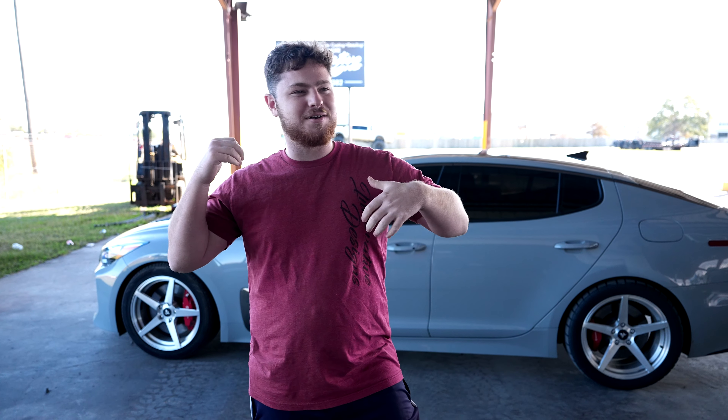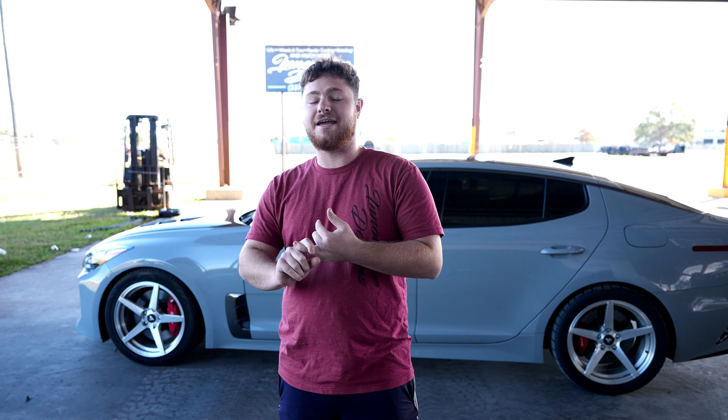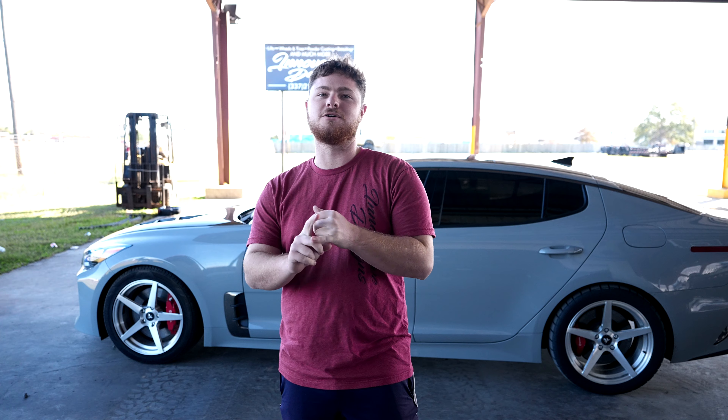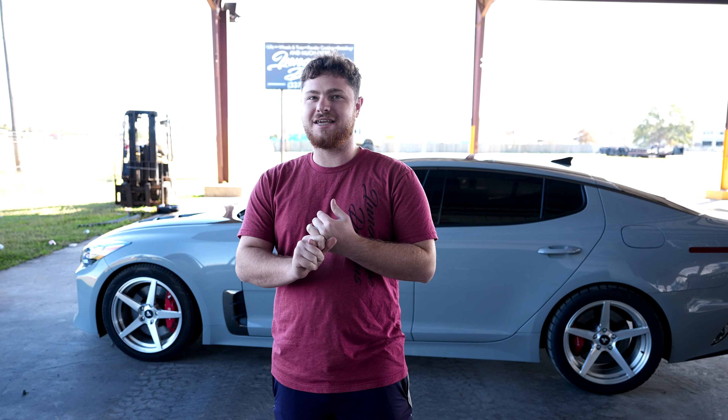What's going on guys? Zach, Dad, whatever you want to call me. Today we're going to be discussing how to make 500 real horsepower — real wheel, whatever you want to call it — horsepower in your Kia Stinger.